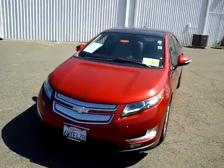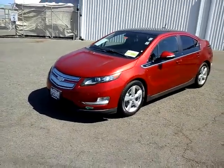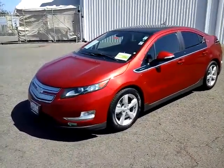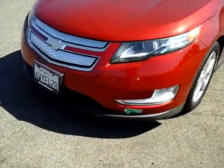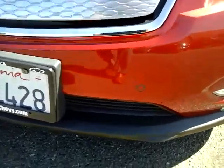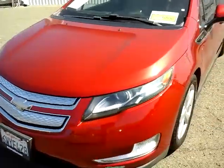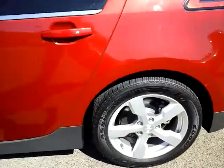Hey, Adam over here at McConnell Auto Center, just wanted to go over this 2012 Chevrolet Volt. It is the premier trim level so it has all the goodies on it. It does have the forward parking sensors — you can see the dots in the bumper there — alloy wheels, disc brakes front and back, and it does have the proximity keys.